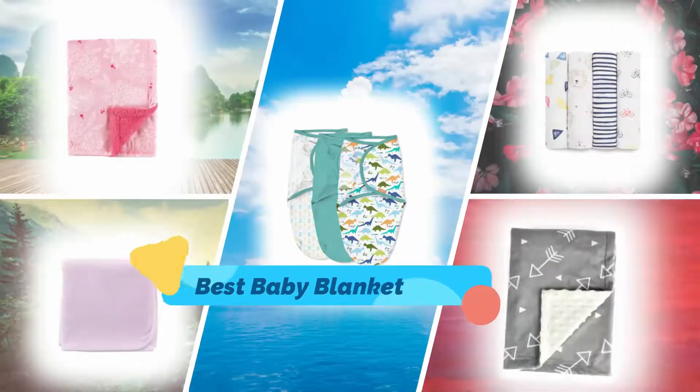Hi guys, in this video I will show you the top 5 baby blankets in the market. So let's get started.